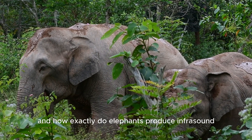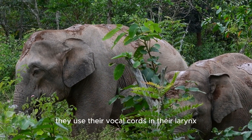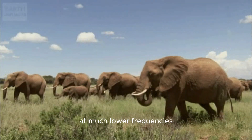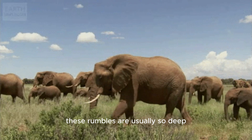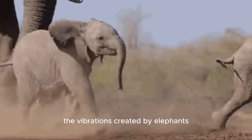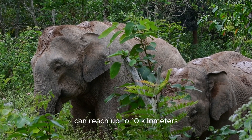How exactly do elephants produce infrasound? They use their vocal cords in their larynx at much lower frequencies. These rumbles are usually so deep that they are felt as vibrations. The vibrations created by elephants can reach up to 10 kilometers or more.